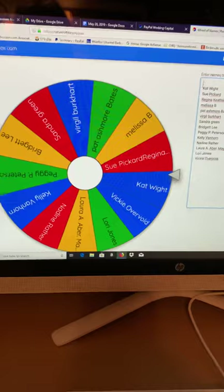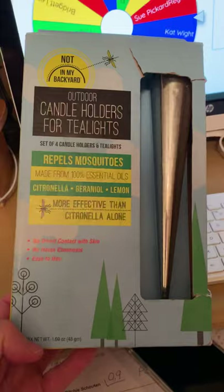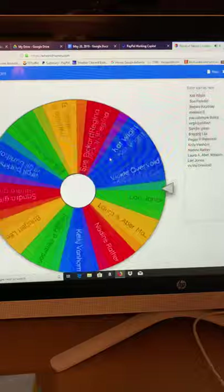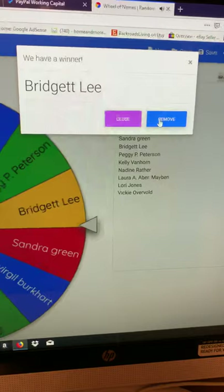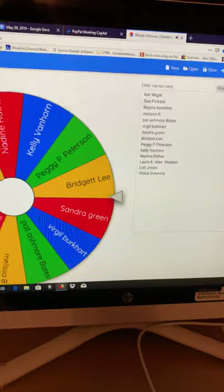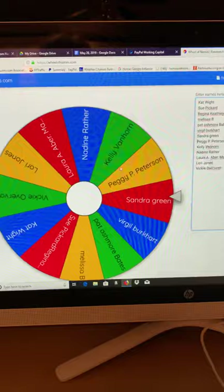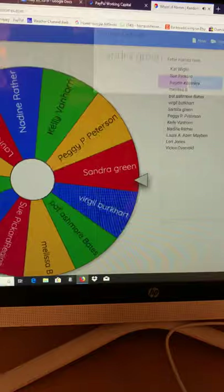The last but not least item we're giving away tonight are the outdoor candle holders for tea lights — they repel mosquitoes, more effective than citronella alone. We're going to give away a set of four of them. Bridget Lee, congratulations! You're winning the Peelock candle holders. We appreciate you very much. And we're doing one more spin for up to $5 in free shipping — and the winner is Sandra Green! Congratulations, Sandra.